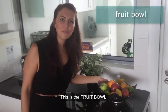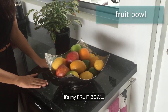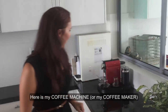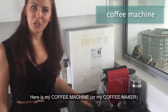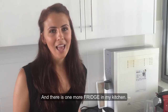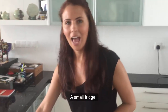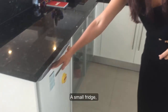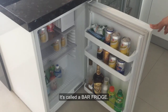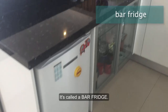This is the fruit bowl — it's where I keep my fruit. Here is my coffee machine, or my coffee maker. And there is one more fridge in my kitchen — a small fridge that has only drinks in it. It's called a bar fridge.